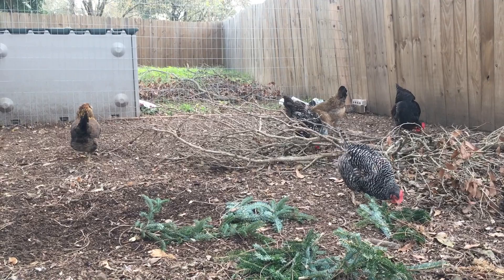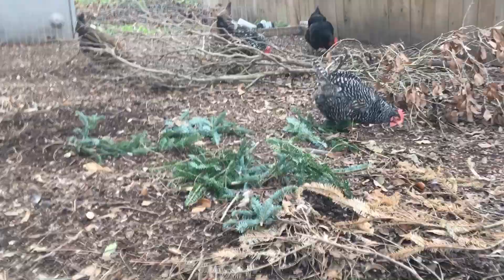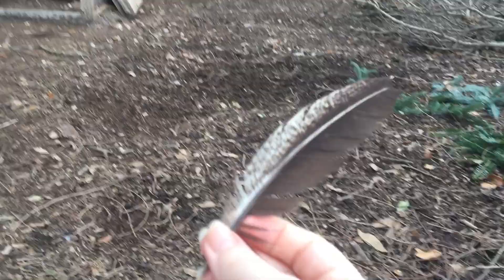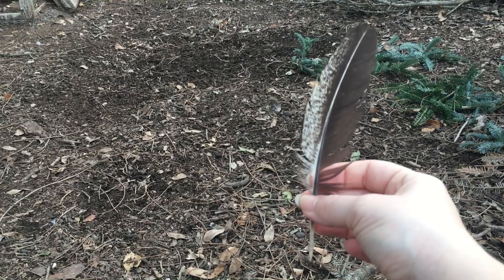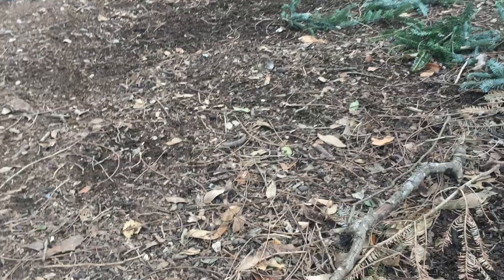Now let's talk about feathers. There are all different kinds of feathers, and you can get crazy about the different parts and their names in Latin, but for our purposes there are two kinds. The first kind is a contour feather - let me grab my model here - a contour feather is the main feather that they have, particularly on their wings and on their tail. These feathers are really cool because they can be waterproofed by a gland that your chicken has down by their tail.